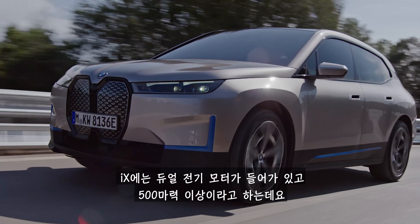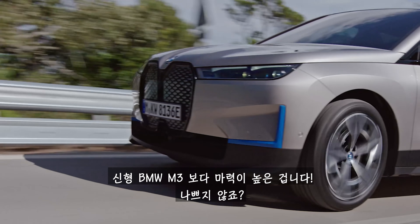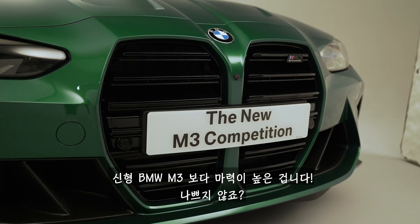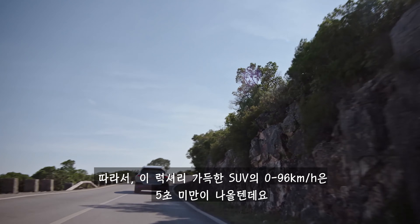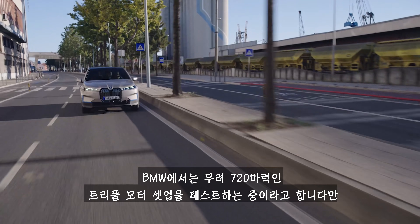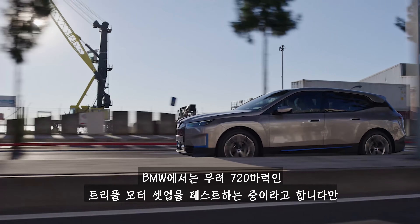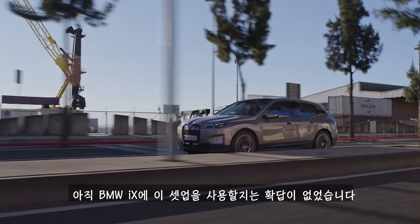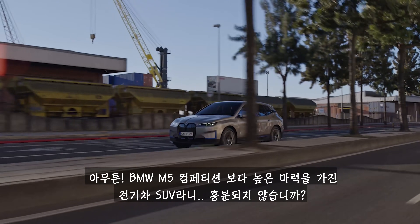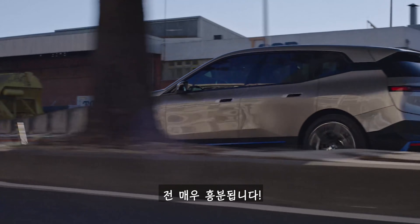The iX comes with a dual motor setup which produces more than 500 horsepower, so it makes more power than the new BMW M3. This means this big, luxurious SUV will do 0 to 60 miles an hour in under five seconds. BMW has also been testing a triple motor setup which produces a whopping 720 horsepower, although it hasn't yet confirmed whether it's ever going to fit three motors to the iX. Who likes the idea of an electric SUV with more power than a BMW M5 Competition? I know I do.